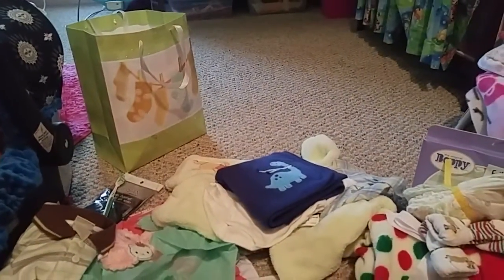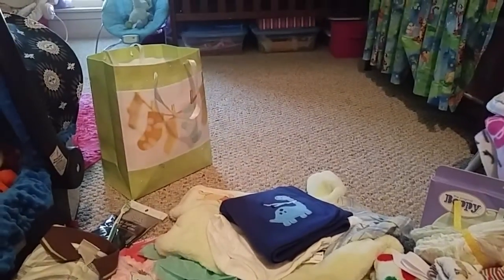And that is my haul from the Rose International Doll Show. Thank you guys so much for watching, and I will talk to you guys in the next video. Peace, bye-bye!